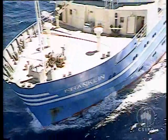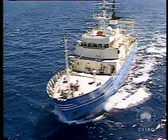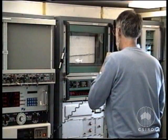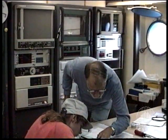This is CSIRO's research vessel Franklin, on a voyage of discovery into the underwater volcanic zones near Papua New Guinea. It's where the Australian plate is being dragged beneath the Pacific Ocean plate in a region renowned for its major earthquakes and active volcanoes.